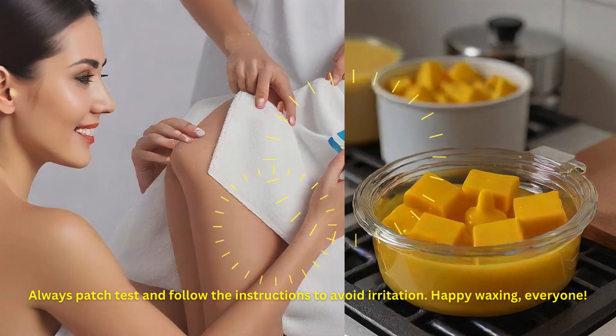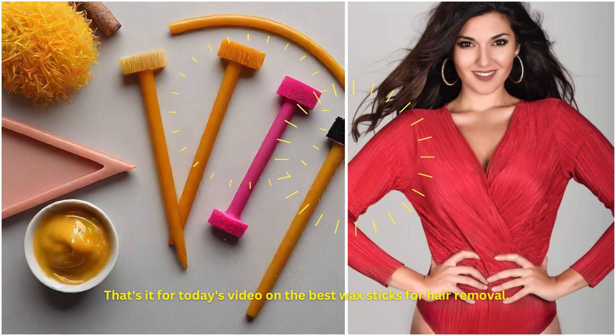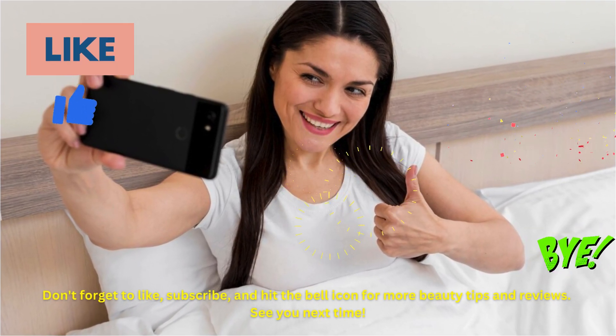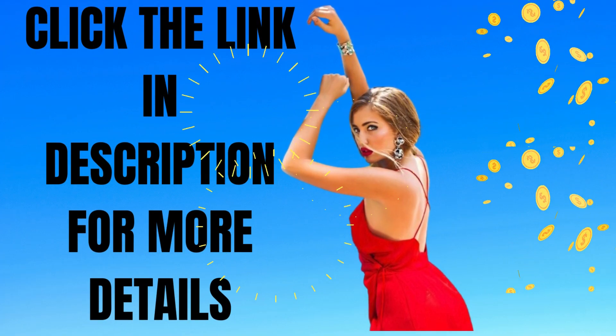Happy waxing, everyone! That's it for today's video on the best wax sticks for hair removal. Don't forget to like, subscribe, and hit the bell icon for more beauty tips and reviews. See you next time — click the link in the description box for more details.